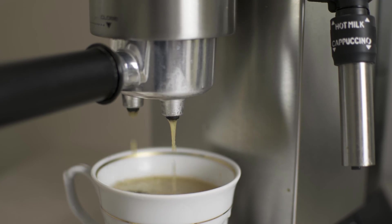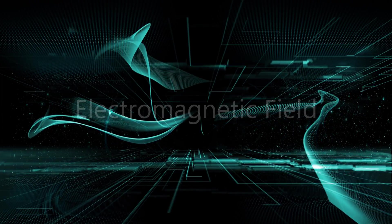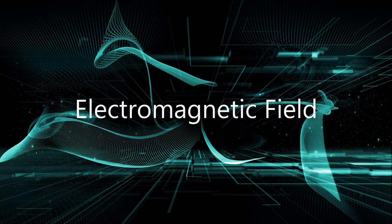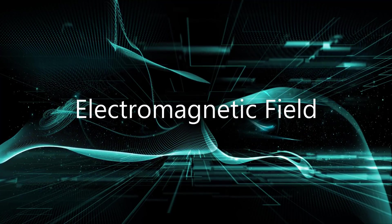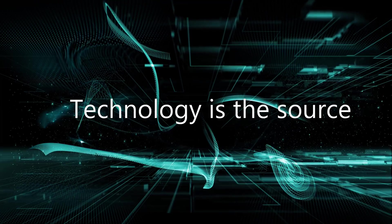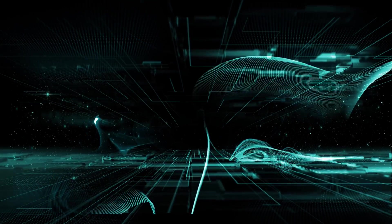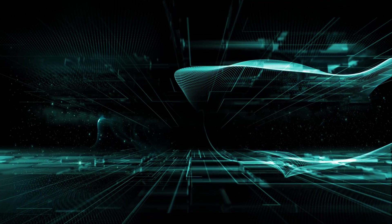So what is EMF? Starting with a few basic facts: EMF stands for electromagnetic field, which are waves or radiation energy that is given off from various technology devices in and out of your home. The main source for EMF is from our technology.